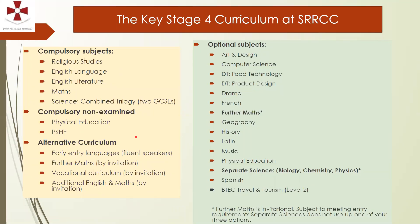On this slide you can see the available subjects. On the left are the compulsory subjects, which are also detailed in the information booklet sent out with the parent mail and posted on Google Classroom. Compulsory subjects are Religious Studies, English Literature and Language, Maths, and Combined Trilogy Science — that's Biology, Chemistry and Physics studied separately but awarded as two GCSEs. That's six compulsory GCSE subjects. Students will also continue to study PE and PSHE.